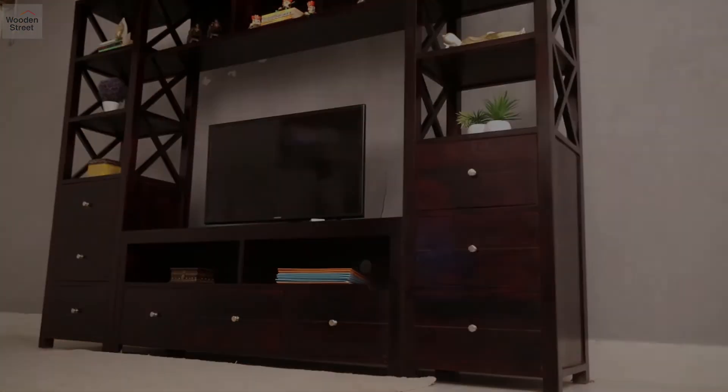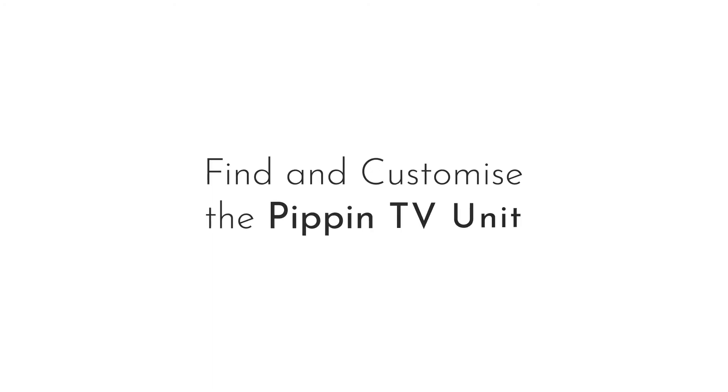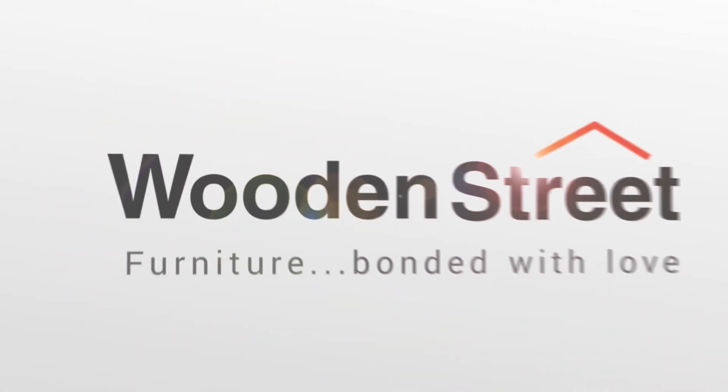Adapt it to your living room by selecting from five different finishes. Find and customize the Pippin TV unit only at woodenstreet.com.